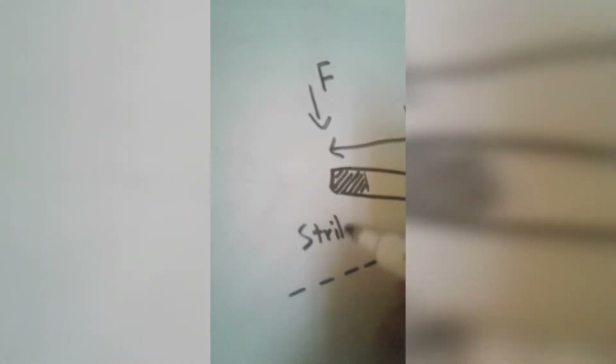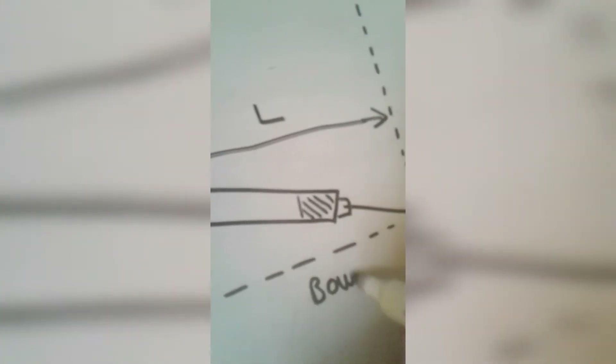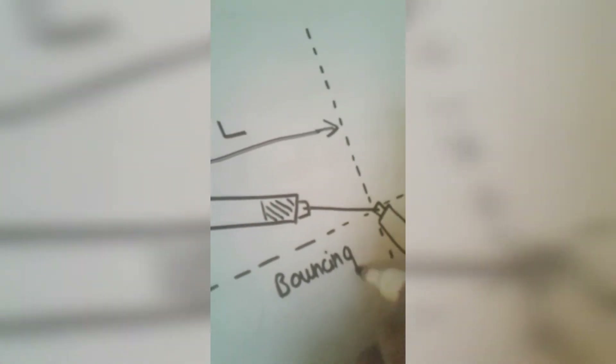The greater the torque, the more damage it does, so it's better for striking. And when it's closer, that point is better for bouncing.